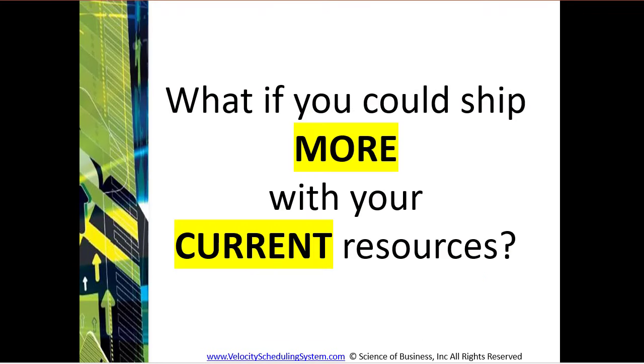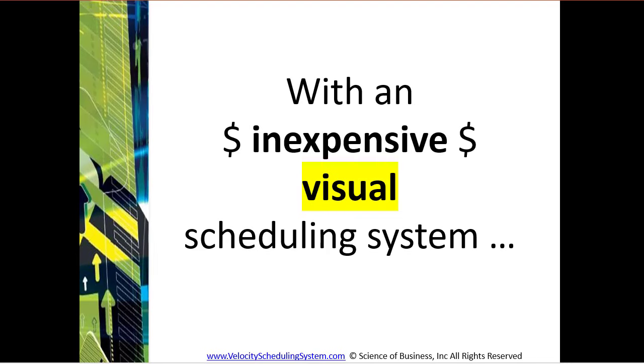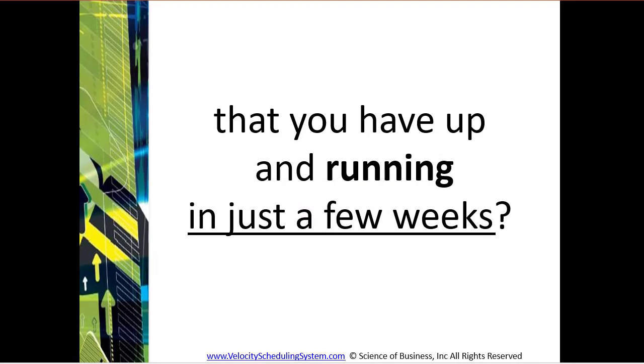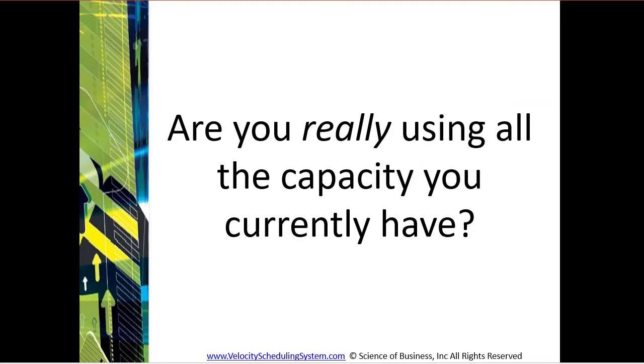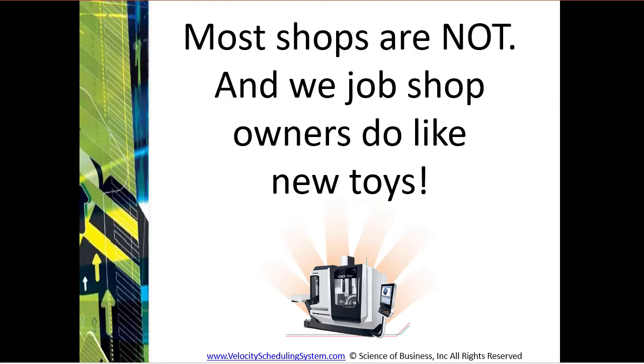Stop. Before you buy that new machine, what if you could ship more with your current resources? With an inexpensive visual scheduling system that you can have up and running in just a few weeks. GE Aviation shops are using it and recommending it to their suppliers, along with over 350 other shops. Are you really using all the capacity you currently have? Most shops aren't, and we job shop owners do like new toys.